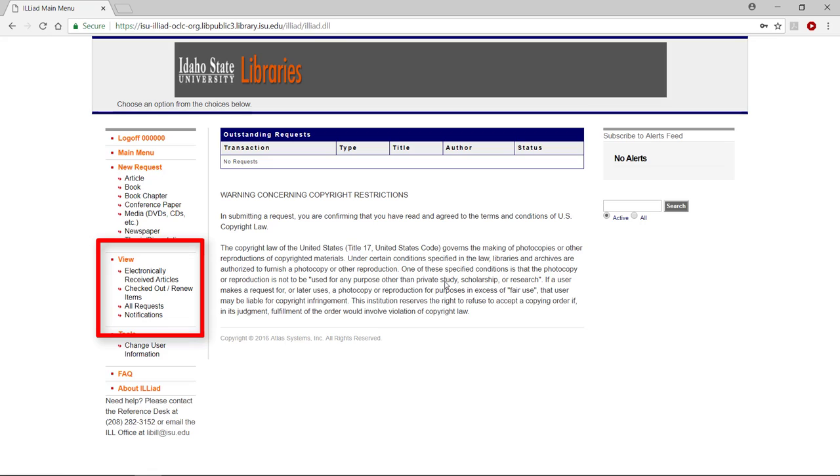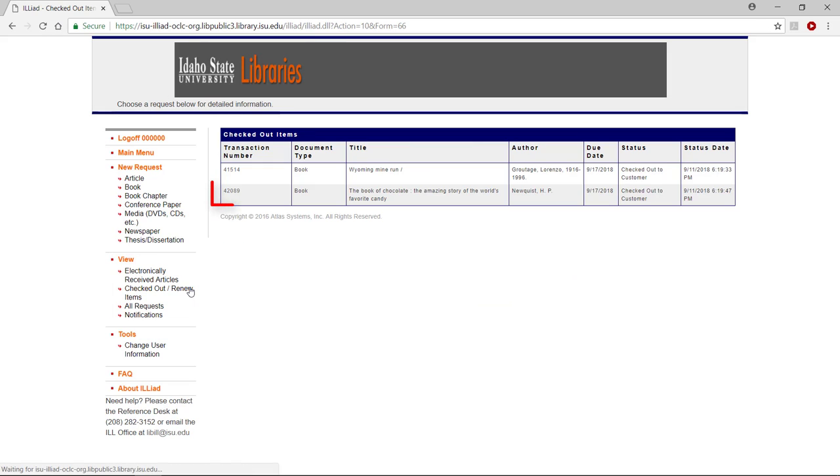In the main menu on the left, in the View category, select Checked Out Renew Items. Click the transaction number corresponding to the item you want to renew.